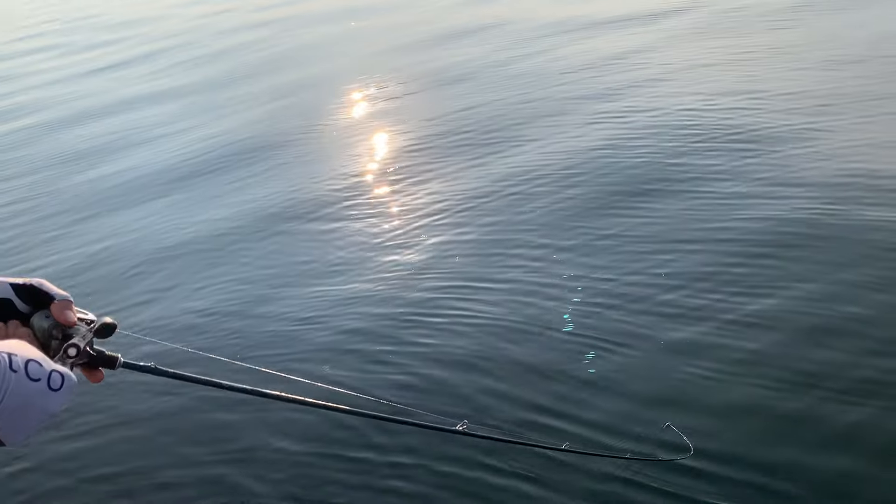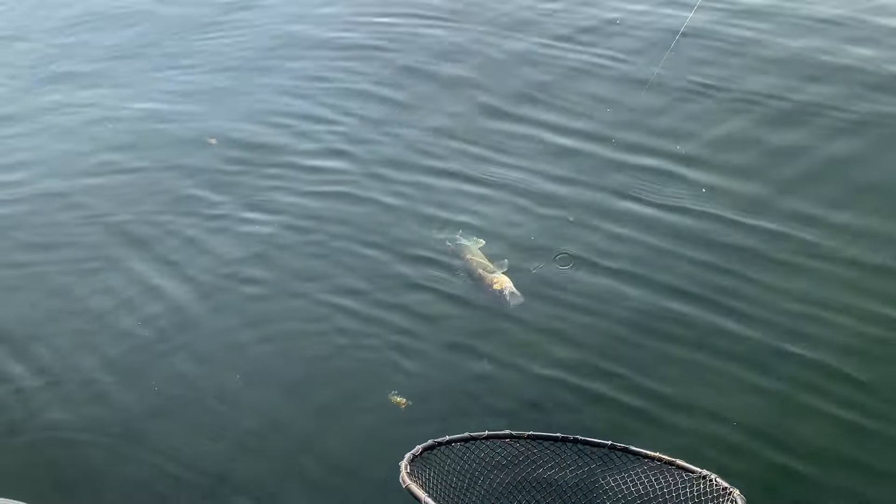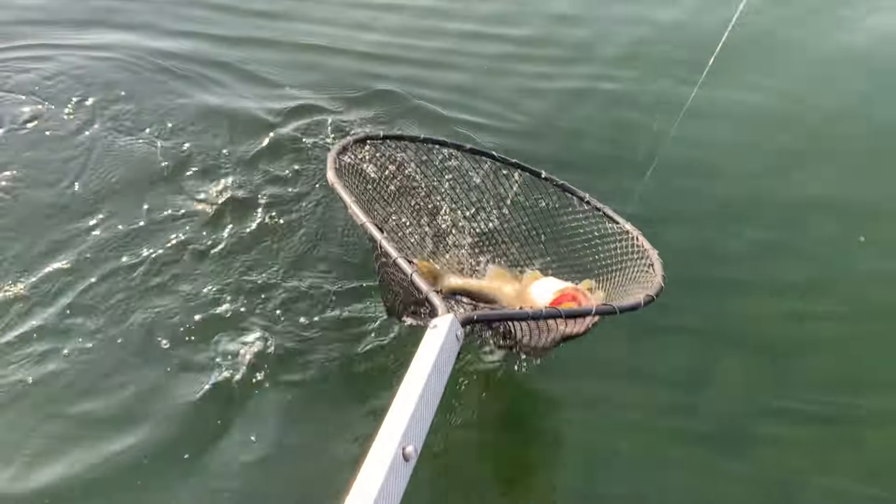If bobbers and leeches aren't your speed, there's a variety of other techniques that'll work. I've talked to guys over the last week that are catching them on spinners and crawlers, lindy rigs and leeches, and jigging wraps and jigging plastics with the live sonar. So there are other ways of catching them.